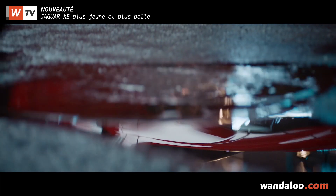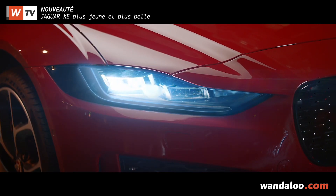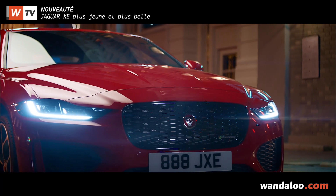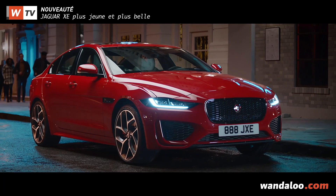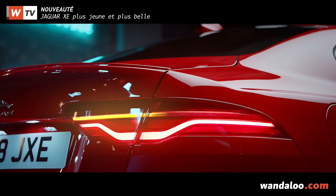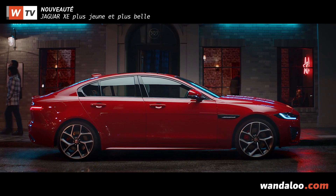Esthétiquement, elle bénéficie de pleins LED affinés, qui offrent une signature lumineuse plus élégante. À l'avant, la calandre devient plus évasée et surplombe désormais des boucliers inédits. Même son de cloche à l'arrière, avec des feux et un bouclier revisité. Le tout donne un coup de jeune à la XE.